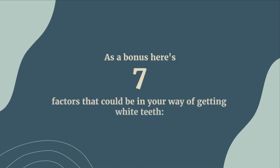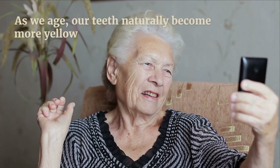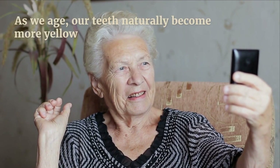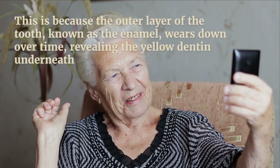As a bonus, here are seven factors that could be getting in your way of getting white teeth. Number one: age. As we age, our teeth naturally become more yellow. This is because the outer layer of teeth, known as the enamel, wears down over time, revealing the yellow dentine underneath.